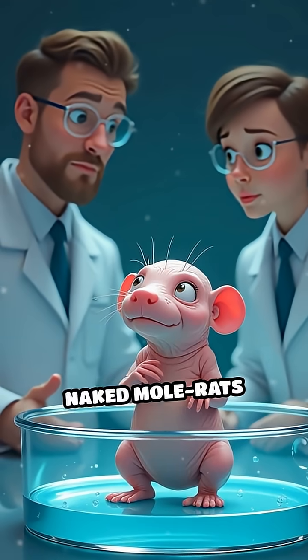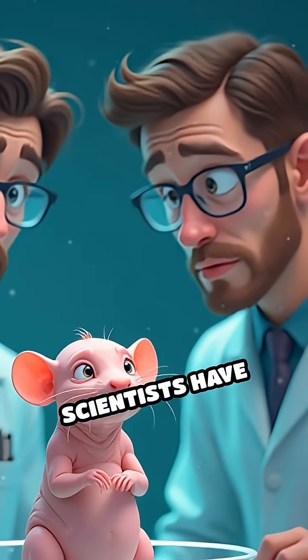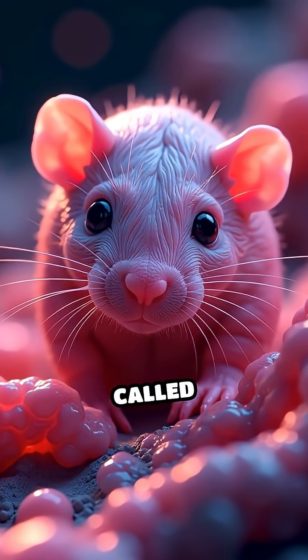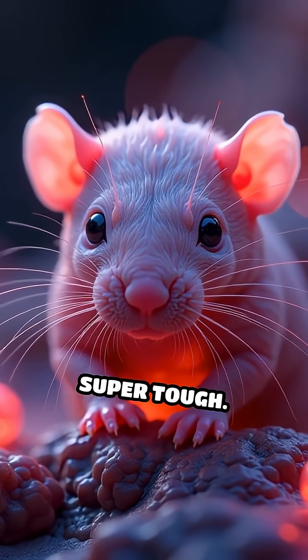For starters, naked mole rats are almost completely resistant to cancer. Scientists have tried giving them cancer in labs and failed every time. Their bodies produce a special gooey sugar called hyaluronan, which stops tumors from growing by making their tissues super tough.